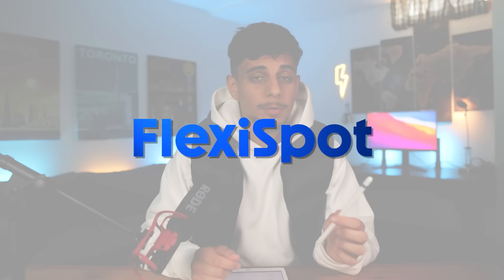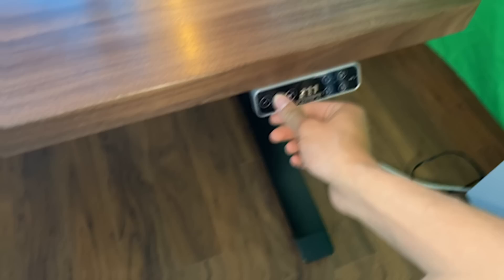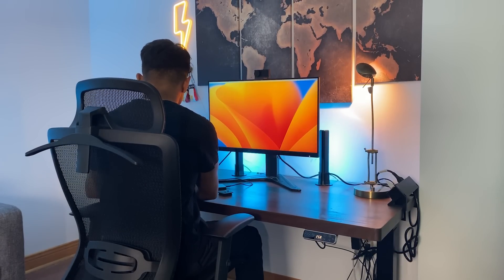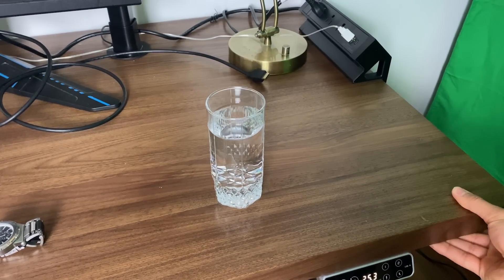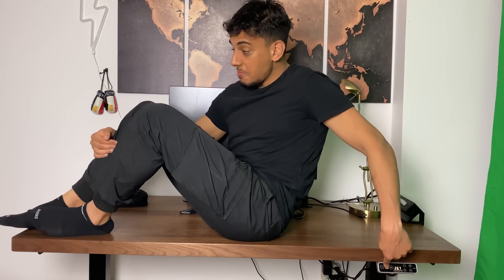By the way, you see this desk I have in the background? It's a smart standing desk from Flexispot, who are sponsoring this part of the video. It's got buttons, it moves up and down with a motor — so that makes it smart. You can sit and work or stand and work: stand when you want to be healthy, sit when you want to be lazy. It's super smooth and super sturdy, and it can hold up to 355 pounds.